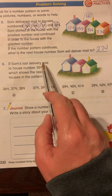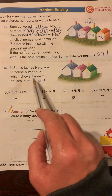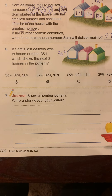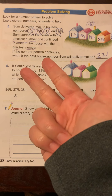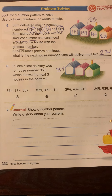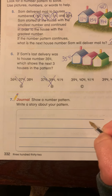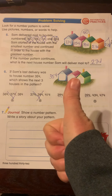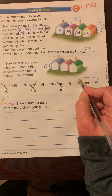If Sam's last delivery was to house number 354, which shows the next three houses in the pattern? So if it was 354, we're going to continue the pattern — adding 4 tens. So 354 in my head: 364, 374, 384, 394. Good job. Let's see which answer has that. Not this one, not this one. I have 394 and I have 394, so we've got to figure out what's next. 394 in my head: 404, 414, 424, 434. So 404 and 434 — not this one. This one is my answer.